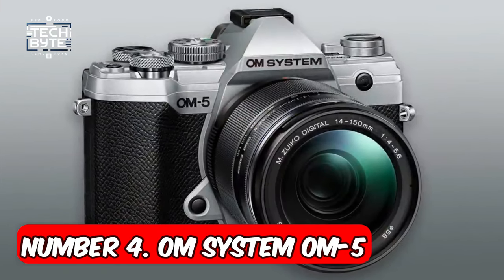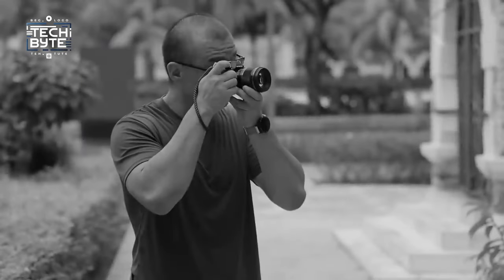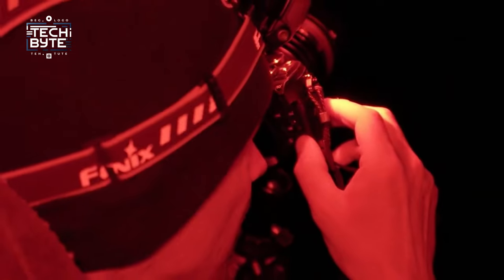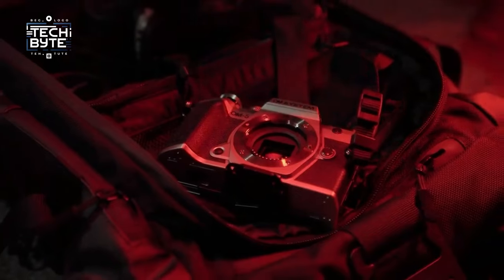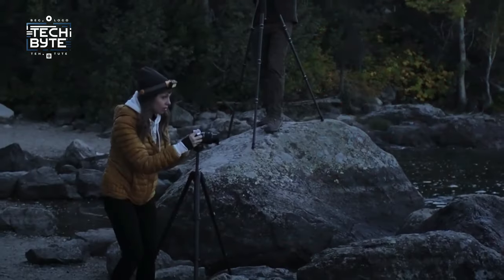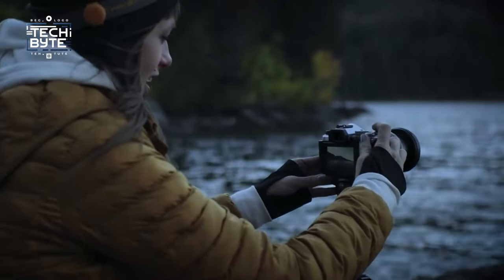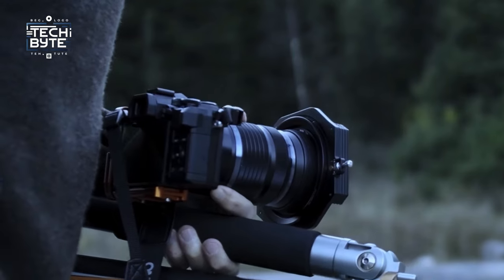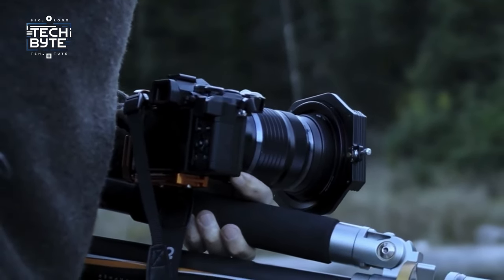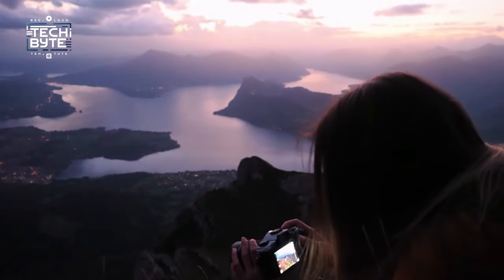Number 4: OM System OM-5. The OM System OM-5, a modest upgrade from the Olympus OM-D E-M5 Mark III, emerges as an exceptional travel companion, especially for those who value lens interchangeability. This compact, weatherproof camera packs a punch with its array of features, perfectly complemented by a vast selection of compact lenses. Highlighted by its outstanding in-body image stabilization and computational photography modes, the OM-5 caters to the needs of travelers and adventurers alike. Our tests revealed its prowess in both video and stills capture, thanks in part to its stabilization system providing up to 6.5 stops of compensation, ensuring a high keeper rate.